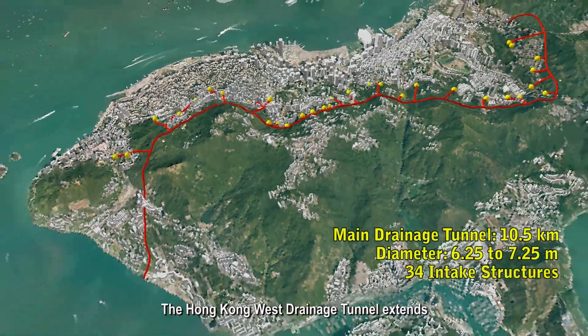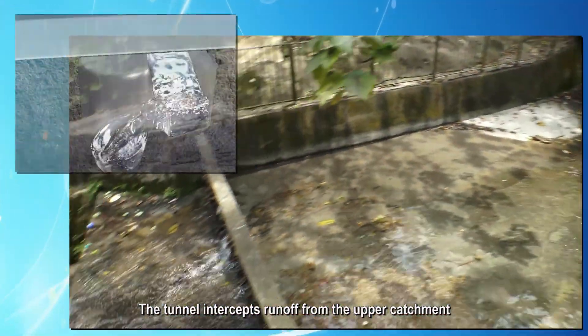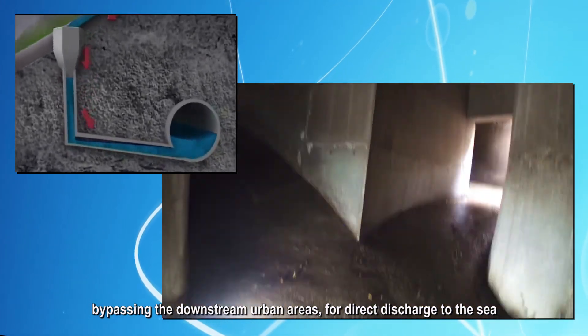The Hong Kong West Drainage Tunnel extends from Taihang in the east to Cyberport in the west. The tunnel intercepts runoff from the upper catchment, bypassing the downhill urban areas for direct discharge to the sea.